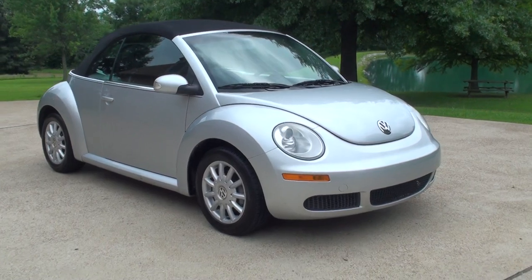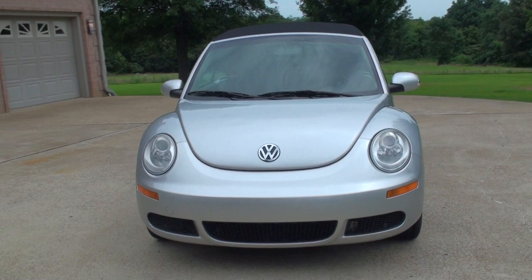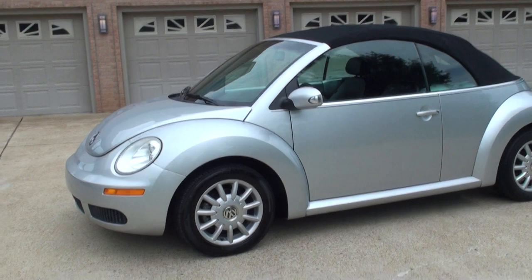Welcome to Sunset Motors. My name is Frank Girard. It's a nice 2006 Volkswagen Beetle, a nice convertible, silver metallic in color.